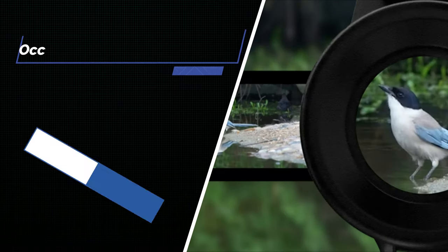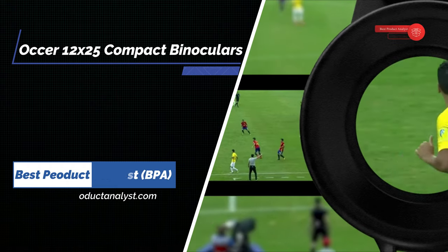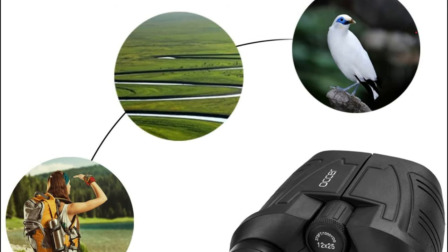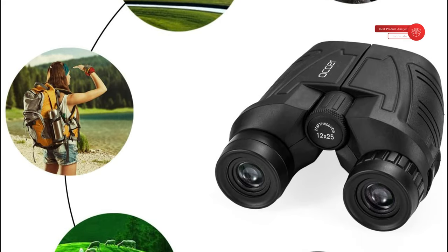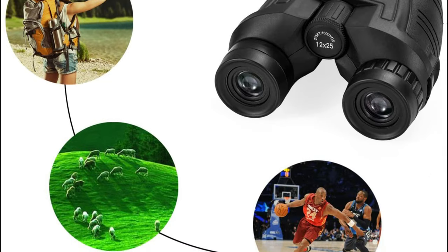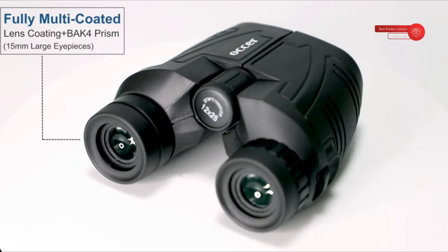Number 1: Auxer 12x25 Compact Binoculars with Clear Low Light Vision. This binoculars has 12x magnification, 25mm objective lens and wide field of view, 273 feet at 1,000 yards, letting you look farther and see wider. Coated with FMC broadband coating and premium BAK4 prism, it ensures imaging verisimilar.